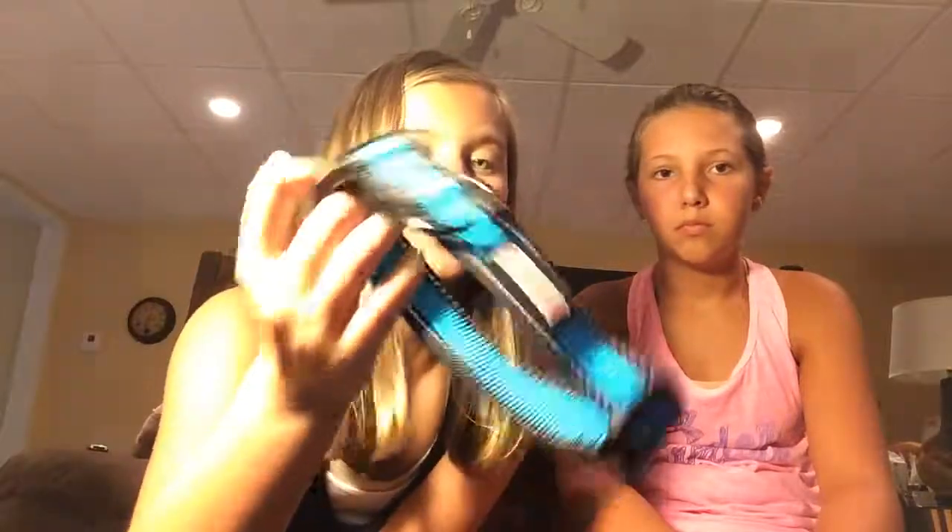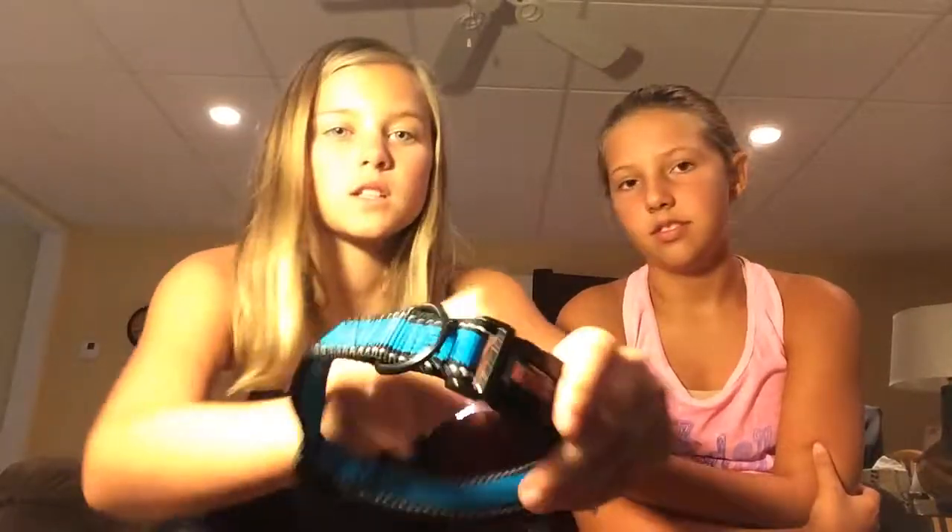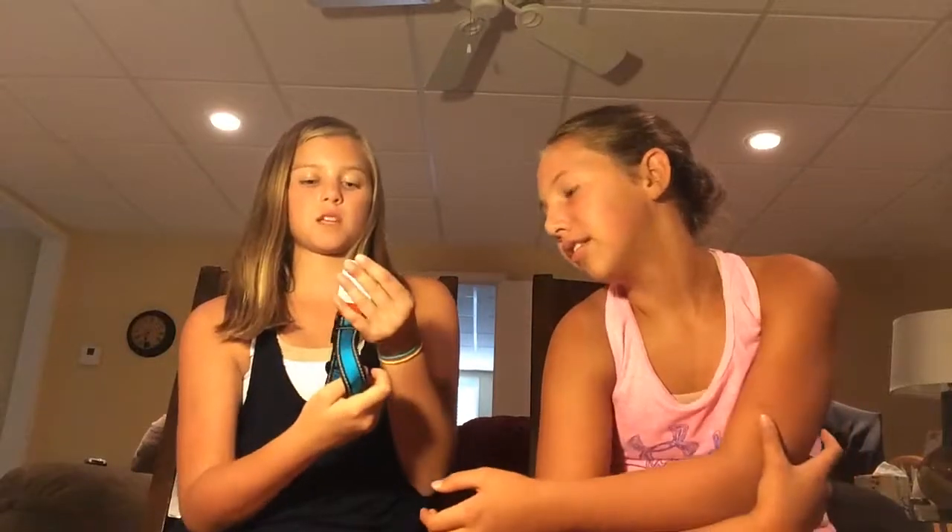Next thing we have is this Kong medium collar and it's blue. We thought it'd be cute to get a blue collar because the dog's eyes are blue and her name is Sky. It says Kong right on it and it's medium size so she can grow into it.